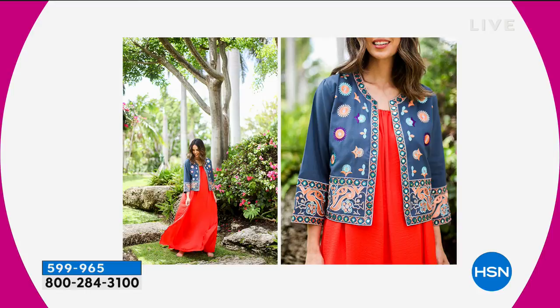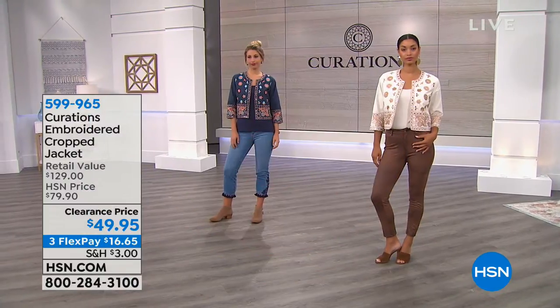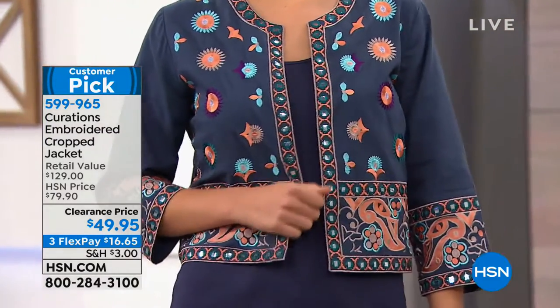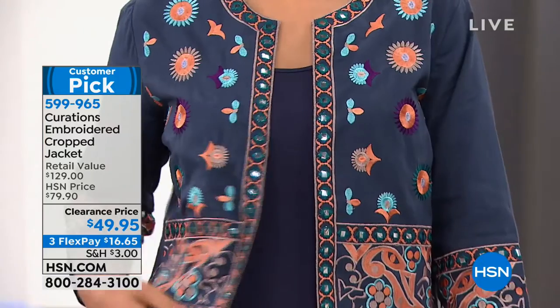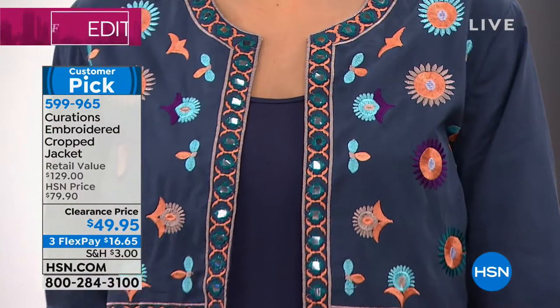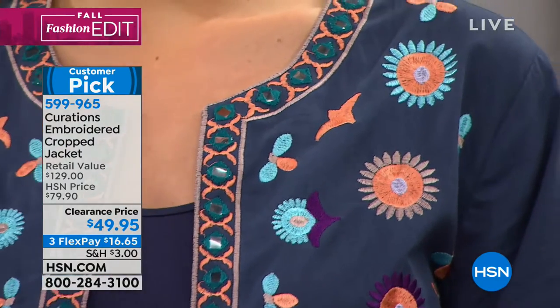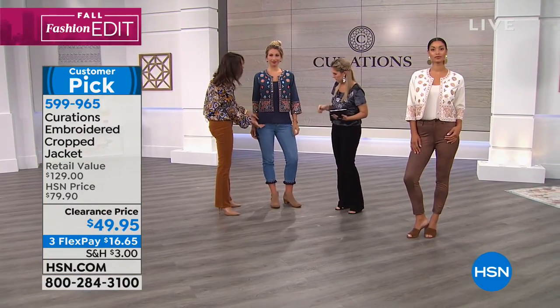You can layer this over anything — over a little maxi dress if you want to bump up your look for fall and give you the illusion of a waist, because maxi dresses don't really always give us a waist. Look how Brooke and Erin have paired it differently. I want to talk to Erin because I want you to see how she's paired it, which I think is the way many of us will probably do it — with a longer layering piece.